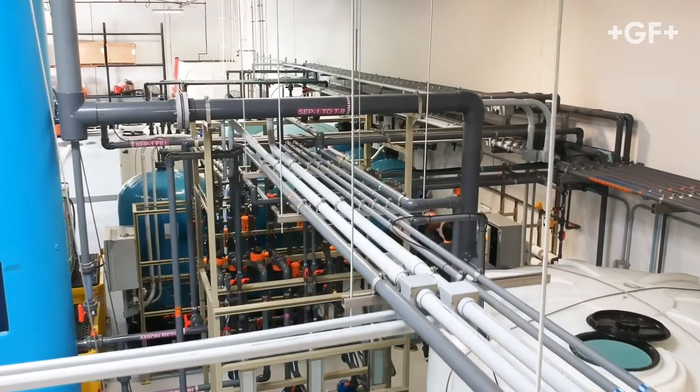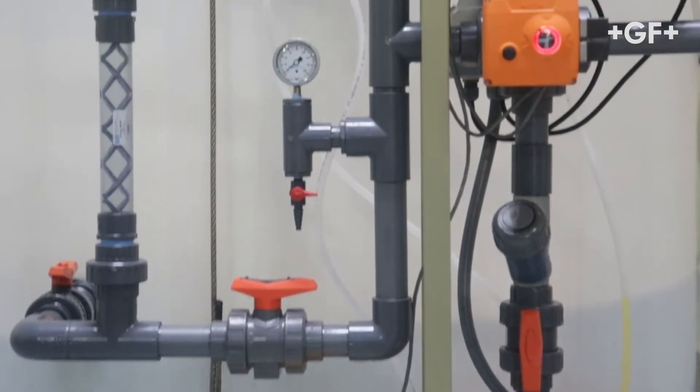GF is a long-term strategic partner of Water Innovations, supplying a wide variety of process automation products — not only for this resin regeneration facility but all of their industrial wastewater recycling systems. Steve and I met around 20 years ago. He was switching from the competition to GF and needed some technical support, gave me a call on a Saturday, and we've been friends ever since.